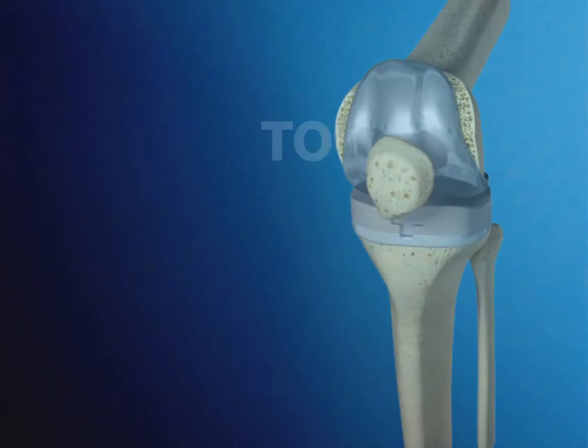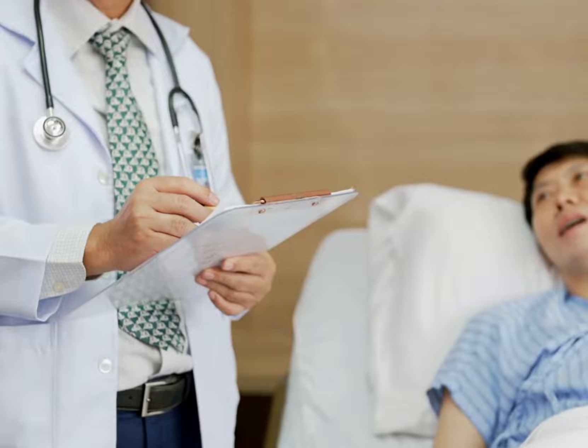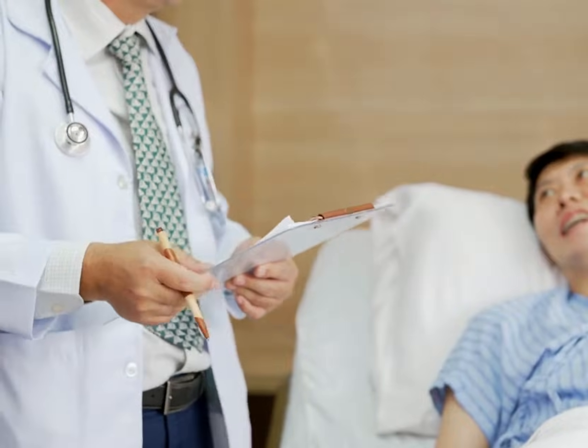Total knee replacements are one of the most successful procedures in all of medicine. After surgery, recovery will depend on individual patient needs.